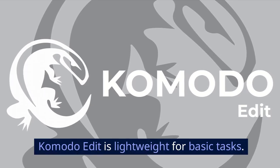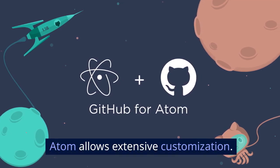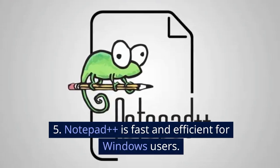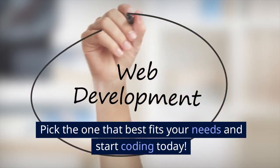3. KomodoEdit is lightweight for basic tasks. 4. Atom allows extensive customization. 5. Notepad++ is fast and efficient for Windows users. Pick the one that best fits your needs and start coding today.